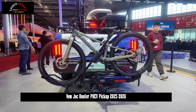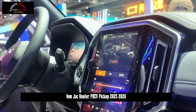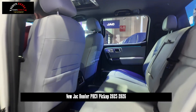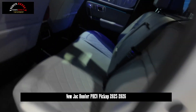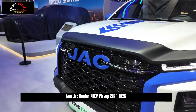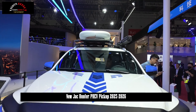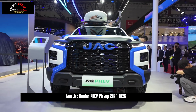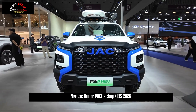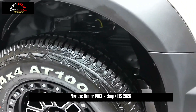The exterior design inherits the design language of the Honda fuel version and is specially optimized and upgraded for new energy features, making it both tough and technological while reflecting a young and trendy feeling. The JAC Honda PHEV features the blue JAC logo placed horizontally in the center of the grille, highlighting its new energy identity. On the sides, it is equipped with anti-slip wheels reflecting its high-performance characteristics, and the matching tires are 265/65R18 all-terrain tires with excellent grip on unpaved roads. The new gantry reduces wind resistance while lowering energy consumption, and is more in line with the aesthetic design of the new era.